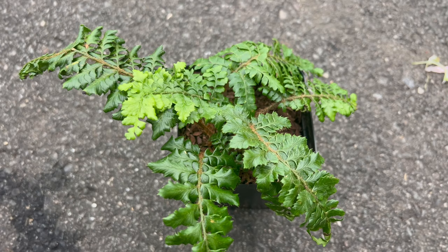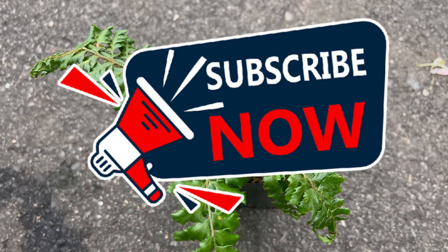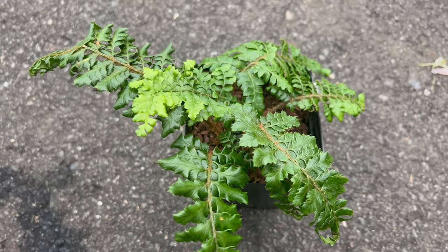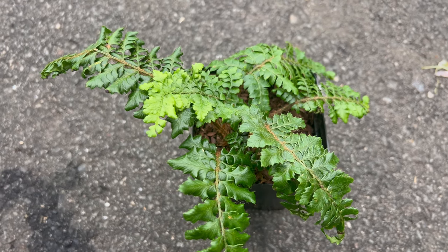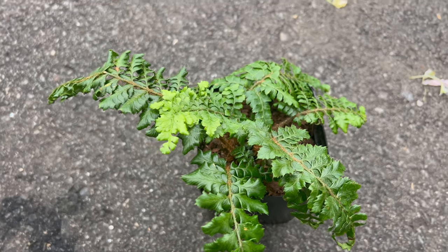Welcome to Terra Mater Gardens and welcome to our exploration of tassel fern. The tassel fern is native to Japan, where it can be found growing in shaded woodlands and forested areas. It has been cultivated for centuries for its attractive fronds and has since become popular in gardens across Asia, Europe, and North America.